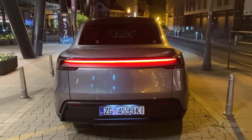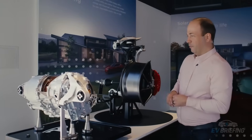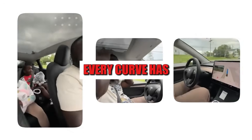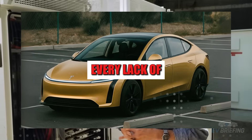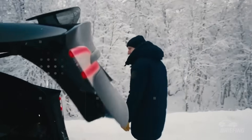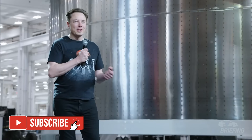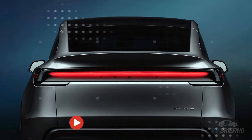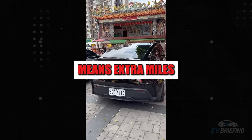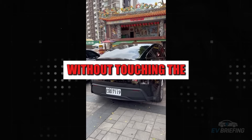Instead of aggressive creases or flashy adornments, there are smooth, almost mesmerizing surfaces. And don't think this is just visual — every curve has an aerodynamic purpose, and every lack of detail has a function. A clear example of this is the invisible door handles. Integrated into the bodywork, they only appear when necessary. This touch not only reinforces the clean look, but also reduces drag, which in an electric car means extra miles of range without touching the battery.